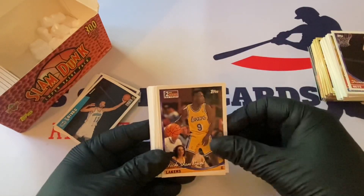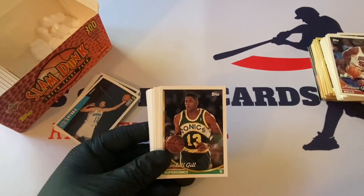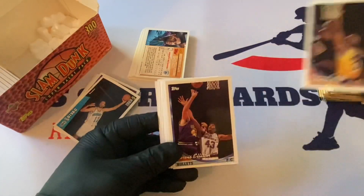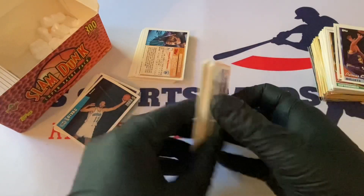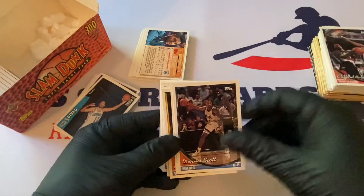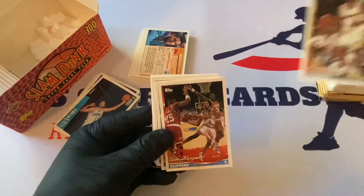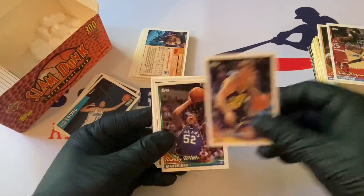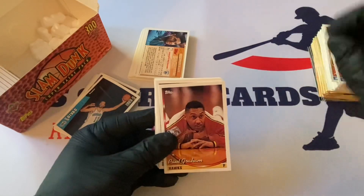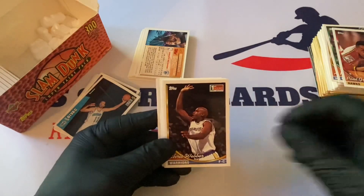Nick Van Exel — another one, sweet. Patrick Ewing. Kendall Gill. Some doubles. Tony Smith. Purvis Ellison. Fat Lever. Cliff Robinson. Dennis Scott. Corey Blount. Rookie Avery Johnson. Ernie Harper — some doubles. Tom Chambers. Randy White. Paul Graham. Another mailman — Karl Malone. Chris Webber, another one — rookie. That's our second one.